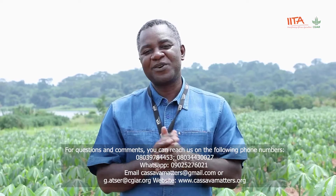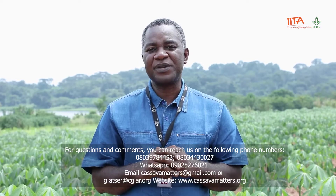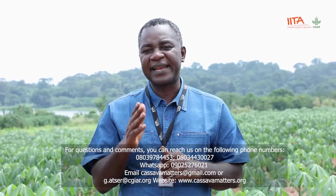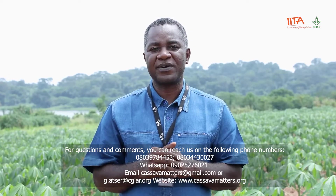In the next couple of weeks, we'll be taking you through the six steps to cassava weed management — all the recommendations, step by step. We'll be glad if you hook up every Thursday to watch this program. Thank you.